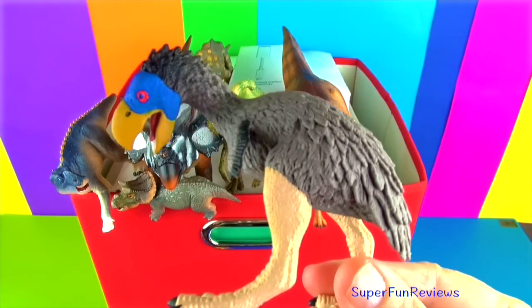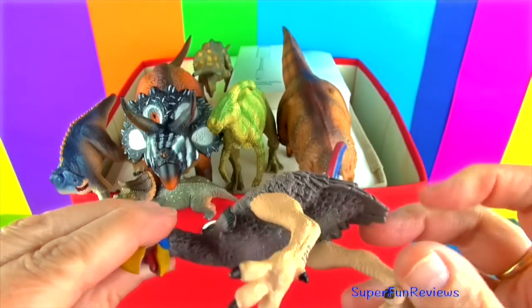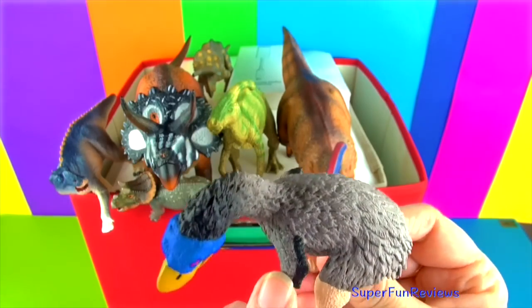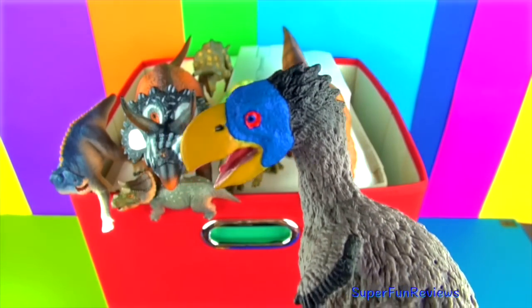Gastornis was a large flightless bird and grew to six and a half feet in height, and most likely fed on plant material and seeds. Notice the size of the skull and beak compared to the body size. Its beak may have been used to crack hard foods like nuts and seeds.